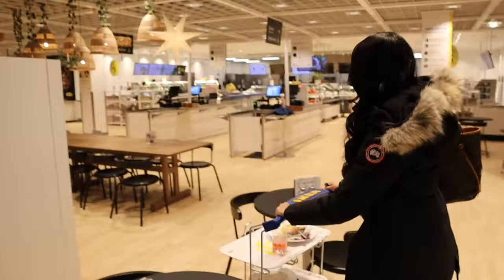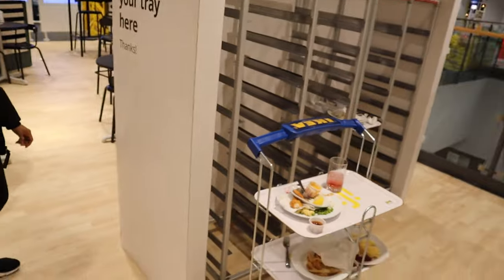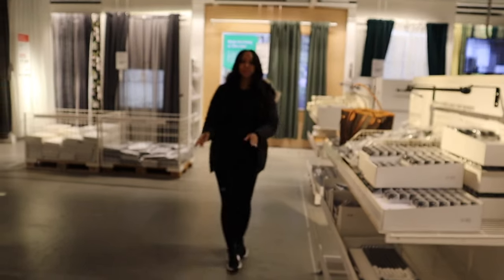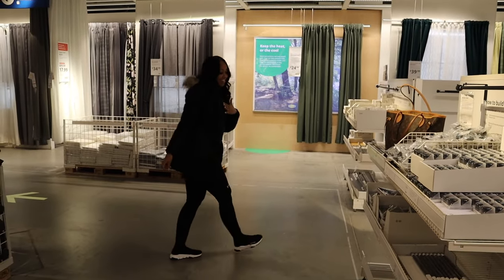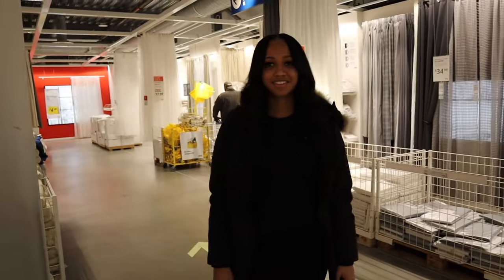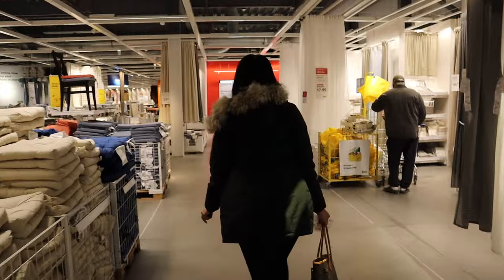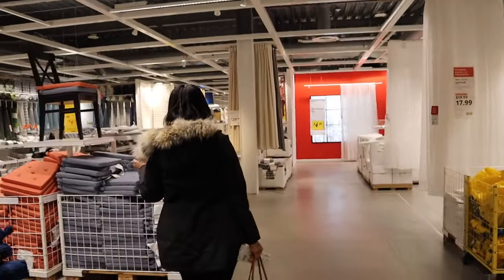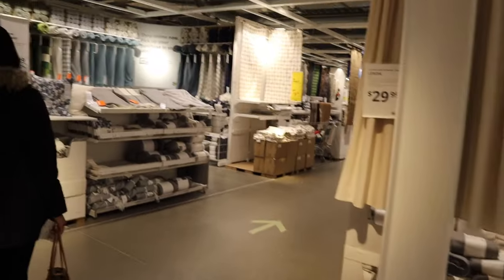Right now we're about to throw this stuff away. You just sit it in the cart right there — yeah, and then they come and grab it. Simple as that. We're done. The food was good — well, it was not good but it was all right.